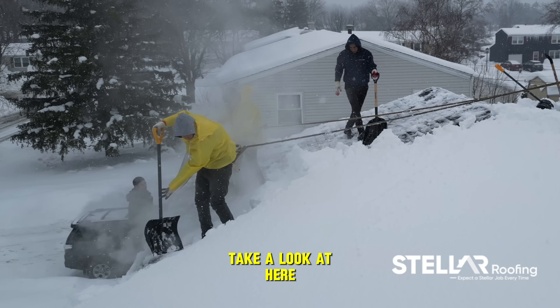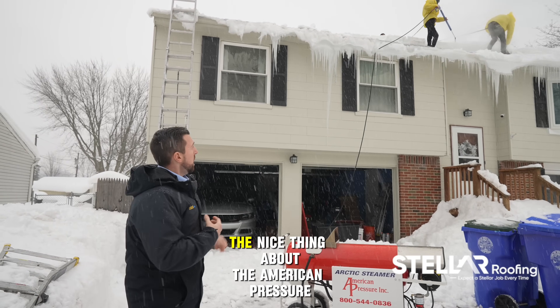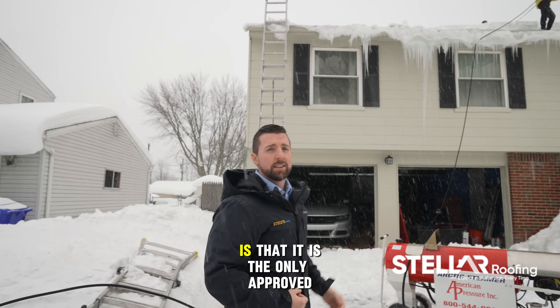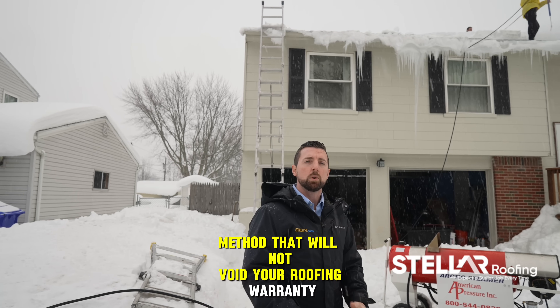Take a look at here. We had seven-foot icicles coming off of this home. The nice thing about the American Pressure is that it is the only approved method that will not void your roofing warranty.